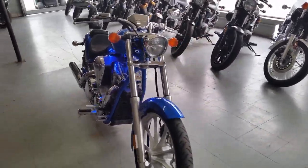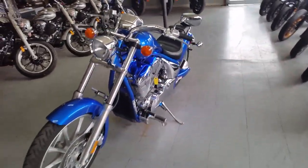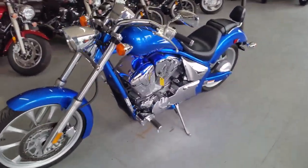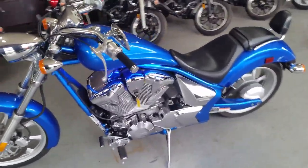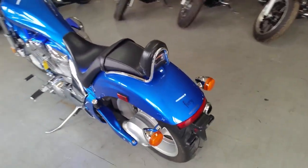Here we have a 2010 used Honda Fury motorcycle for sale for only $79.99. This bike looks brand new. It has electric blue paint with electric blue LED lights that shine up all the chrome. It's perfect.